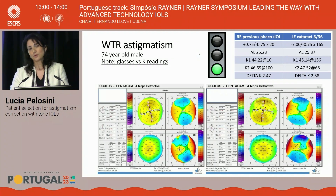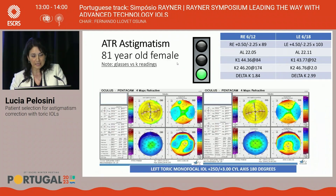The ideal candidate for a toric lens will be someone with with-the-rule or against-the-rule astigmatism. Here is a beautiful example with the steep axis vertically. Always be careful: do not look at the glasses prescription alone — always look at biometry and topography. In this example, the glasses prescription shows a very low cylinder, but the topography shows a high delta over 2.4 diopters. This is a patient who would benefit from a toric lens implant.